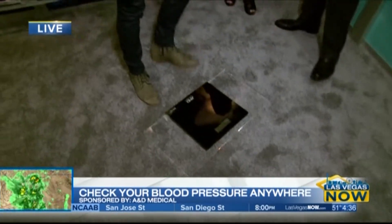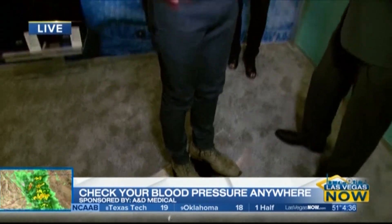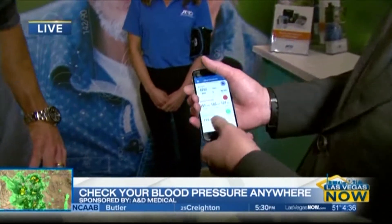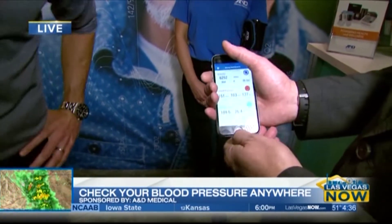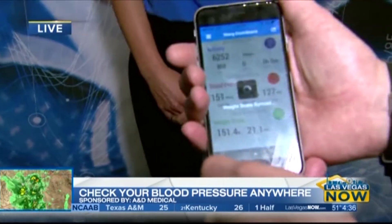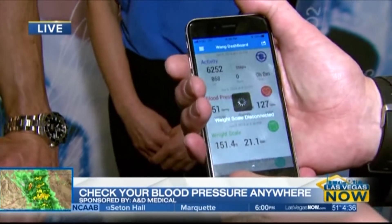You also have the connected scale right here. Just step on it and it'll take your measurement. Your weight will show up here in just a second — and there you go. I love how everything is connected and all in one spot. I can take all this information and give it to your doctor or any other medical provider.